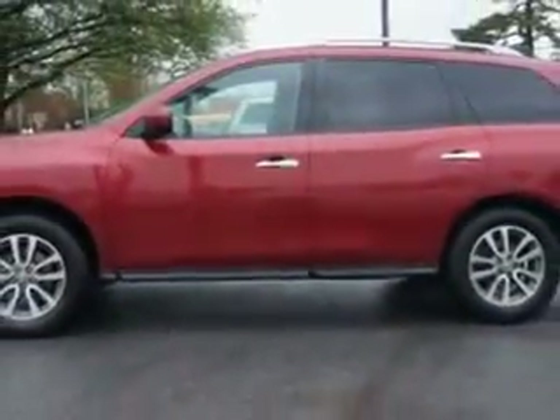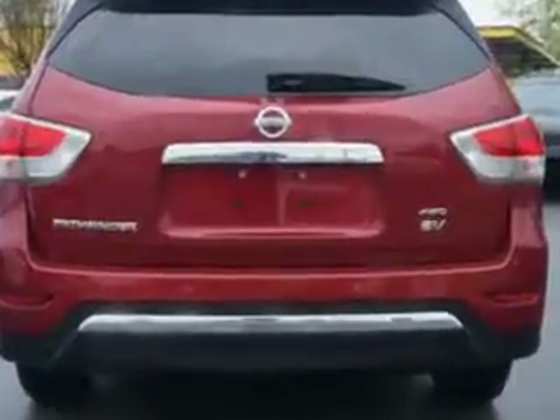And here it is. Imagine driving this Cayenne Red 2013 Nissan Pathfinder SUV 4x4, equipped with a 6-cylinder engine and an automatic transmission.